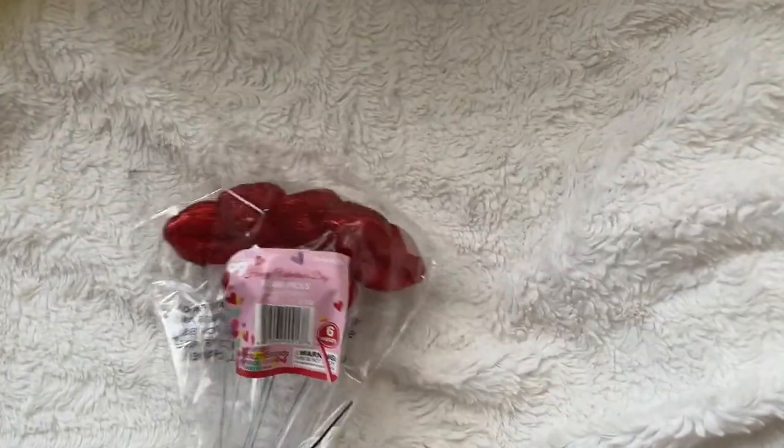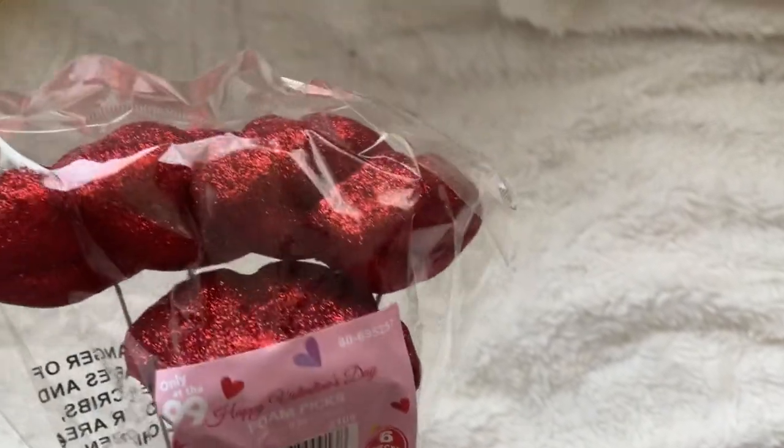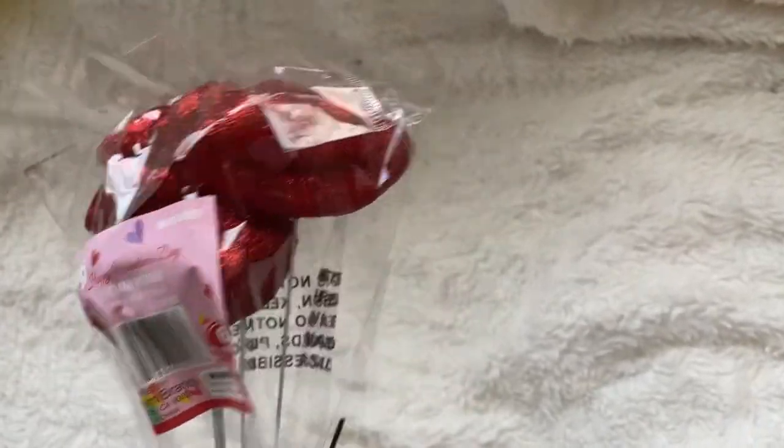Then I picked up a pack of lips foam picks — these are little lips that are so cute.